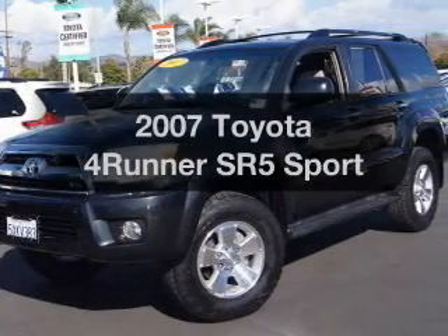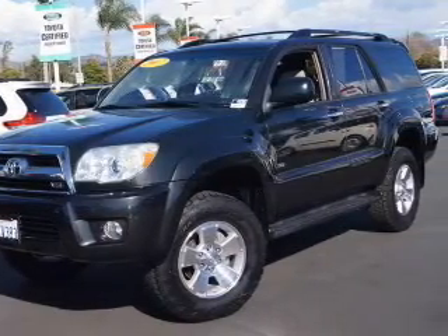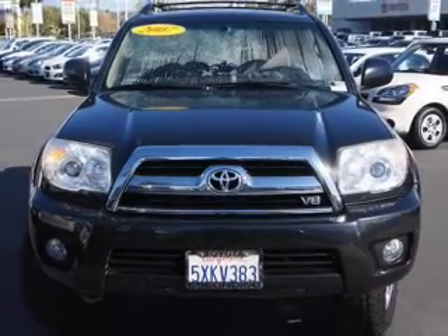Get noticed in this 2007 Toyota 4Runner. Everything you need under one roof with this great vehicle.